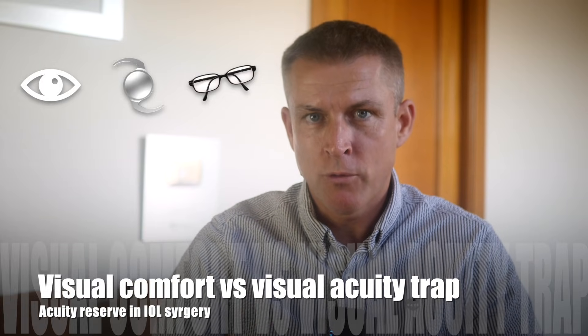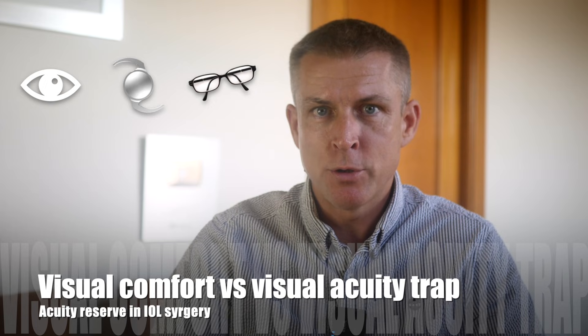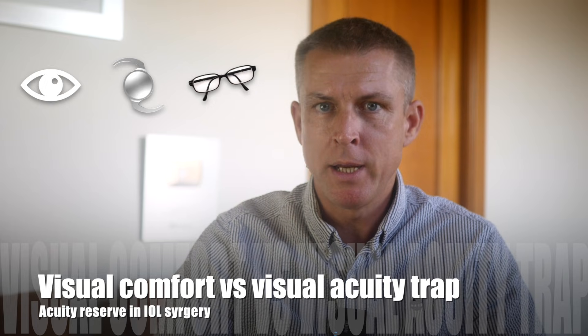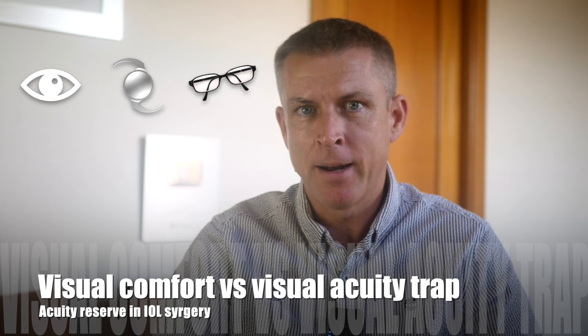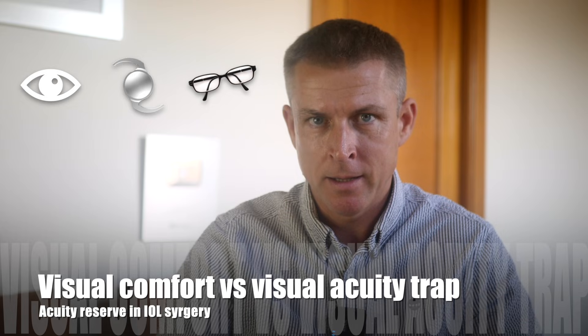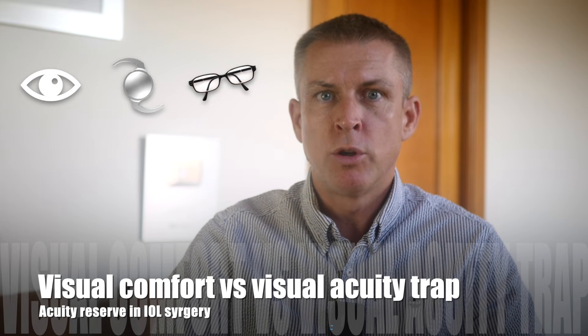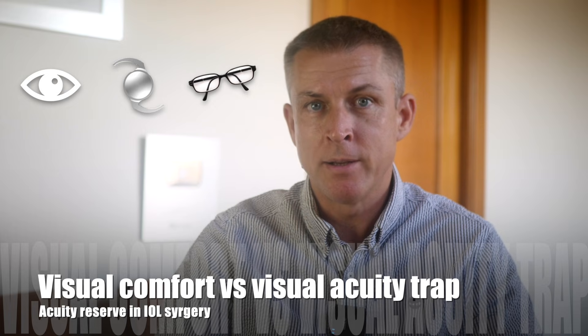Why can a DOF lens or enhanced monofocal lens make you crazy after the surgery? Even if your surgeon promised you that you will be able to read and do whatever you want without any issues — especially referring to other patients who've been implanted with the same lens and have no complaints. What could be the reason? What can be done to avoid this, or to fix it after surgery? And most importantly, what should you do as a surgeon and as a patient before the surgery to avoid that bad case scenario?